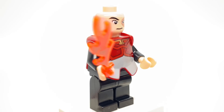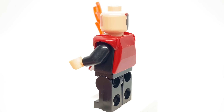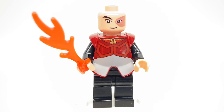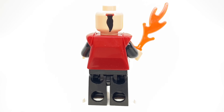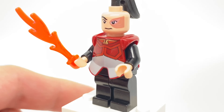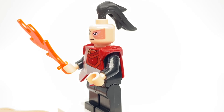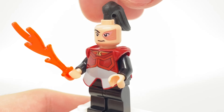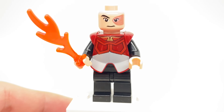Zuko is also exclusive to this set. He has an exclusive face print, which even has his ponytail design on the back, plus this exclusive printed armor piece. No torso printing underneath the armor piece or on his legs. The front face print works pretty well — it's just the lack of a ponytail at the top that looks very odd. There is a ponytail piece that would work better that came out in newer sets. The design of this little fire piece indicates he is firebending.